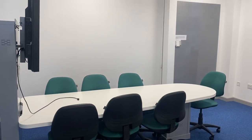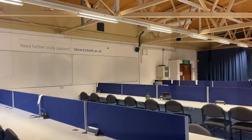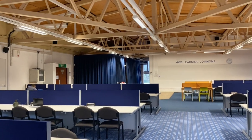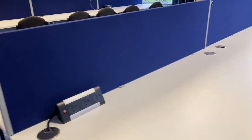Norwood House is another study space that many people don't know about — it also has bookable rooms. Another hidden gem is Six West South, which is a really lovely, open, bright space for studying, and it also has places for you to plug your laptop in.